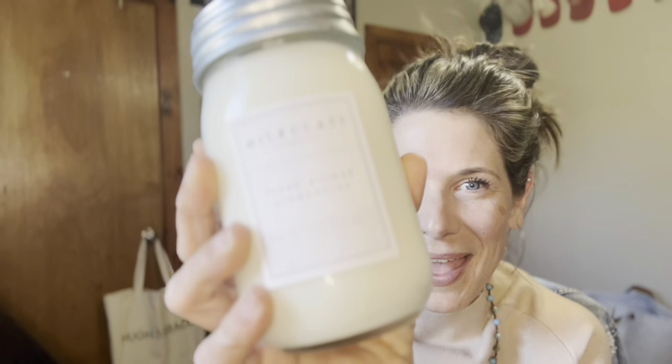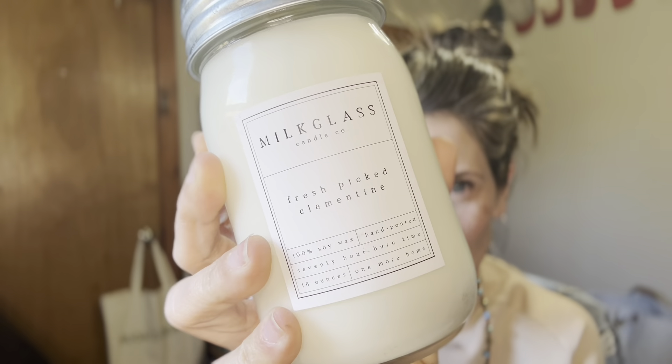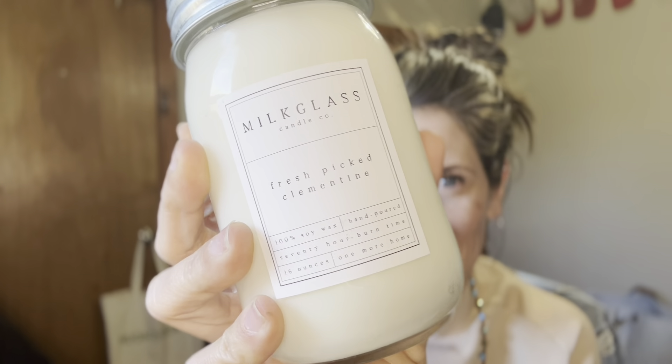On today's episode, I'm going to get to share with you — and I'm so excited — all the things behind Milk Glass Candle Company. Milk Glass Candle Company has provided me an option for a simple swap around the home that's going to help it smell incredible, and it's going to be safer. They have just released their three spring scents for 2023, so let's take a closer look.